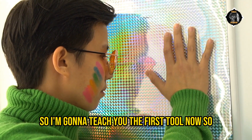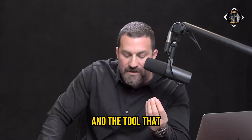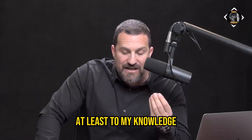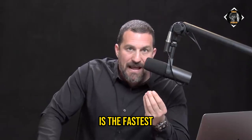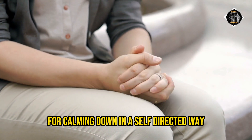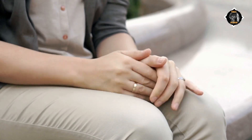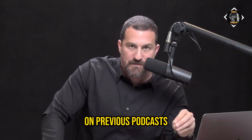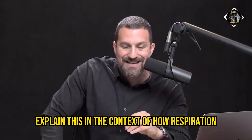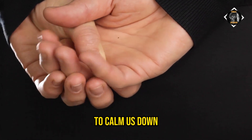I'm going to teach you the first tool now so I don't overwhelm you with all this academic knowledge without giving you something useful. The tool that, at least to my knowledge, is the fastest and most thoroughly grounded in physiology and neuroscience for calming down in a self-directed way is what's called the physiological sigh — S-I-G-H. Some of you might have heard me talk about this on previous podcasts, but I'm going to explain this in the context of how respiration in general is used to calm us down.